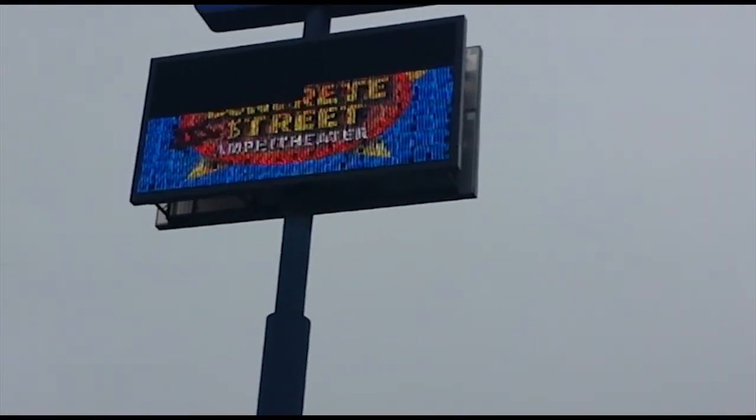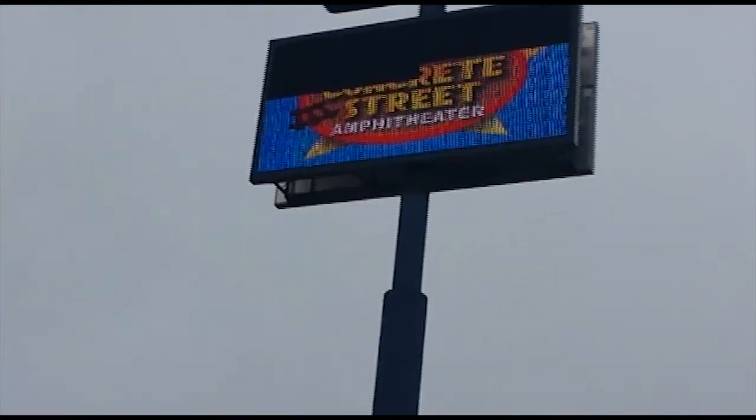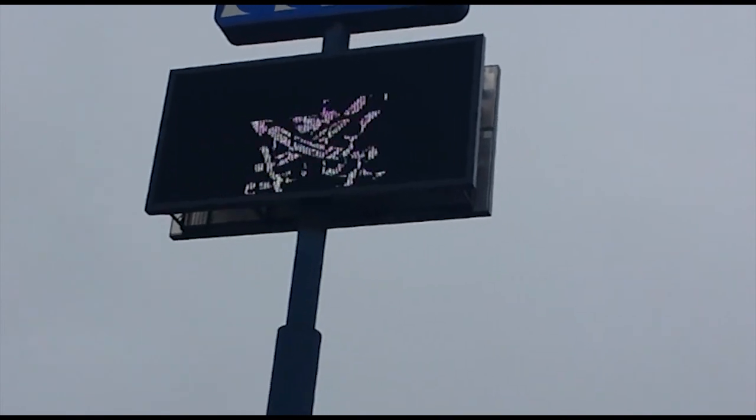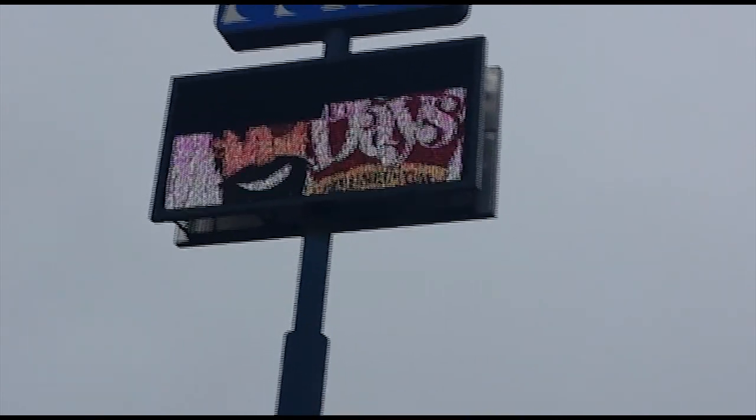Again it's April 18th, 2015. As you can see, the top half of the sign is still not working.